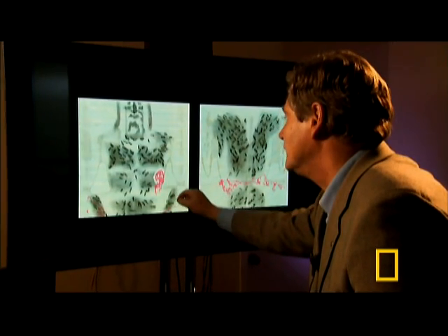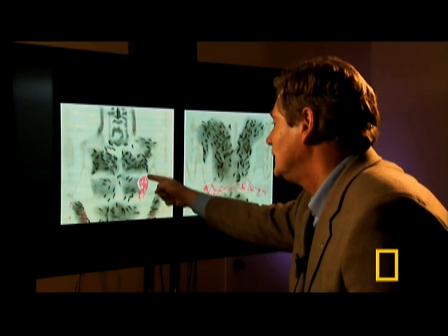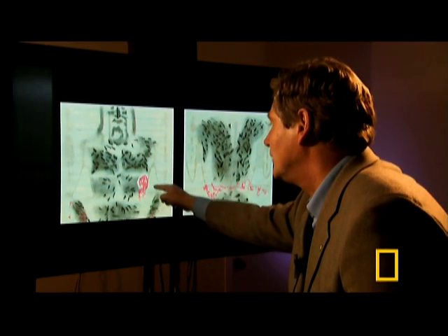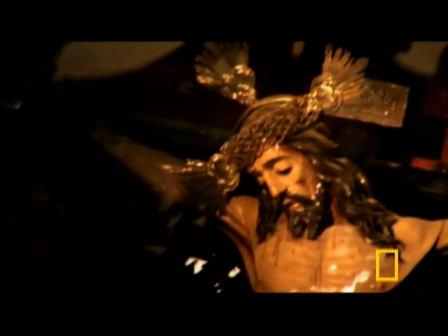Here we can see the bleeding from the wound in the side — the famous side wound which Longinus made with his spear. Here we can clearly see the strong flows of blood after the body was laid in the horizontal position. Kirsten thinks those blood flows are a telltale forensic sign of Jesus's true condition after the crucifixion.